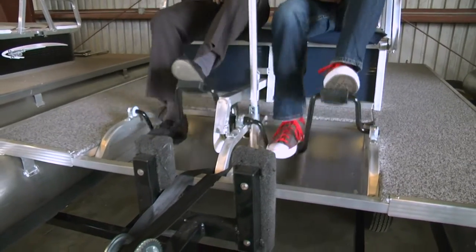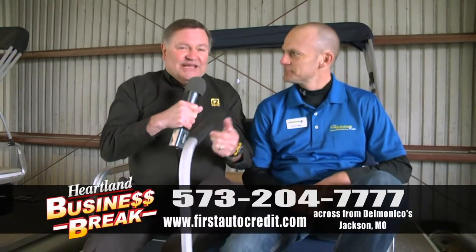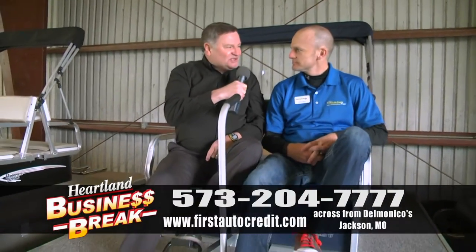Hey, check this out. We're on a paddle wheel boat at First Auto Credit and Consignment Center in Jackson, Missouri. We're in the warehouse. David's alongside. How much fun is this — a paddle wheel?